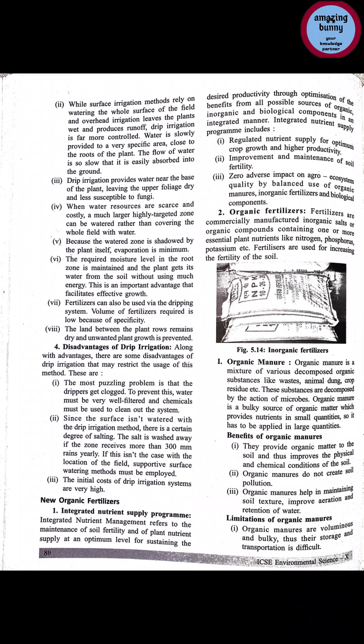Benefits of organic manure: they provide organic matter to the soil and thus improve the physical and chemical conditions of the soil. Organic manure does not create soil pollution — that is the biggest benefit. It improves aeration as well. There are also some limitations of organic manure.